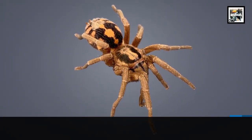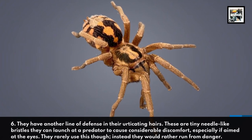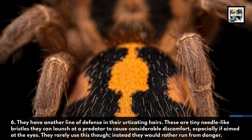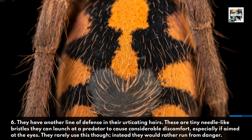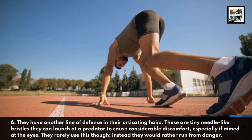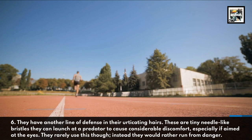They have another line of defense in their urticating hairs. These are tiny needle-like bristles they can launch at a predator to cause considerable discomfort, especially if aimed at the eyes. They rarely use this though — instead they would rather run from danger.